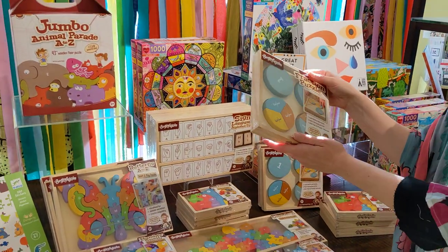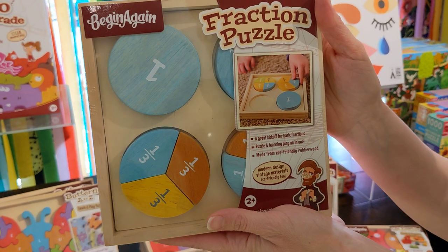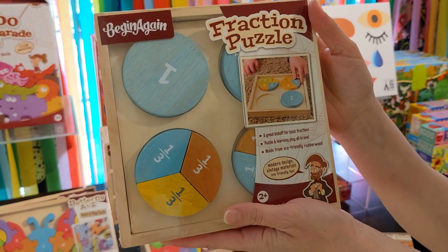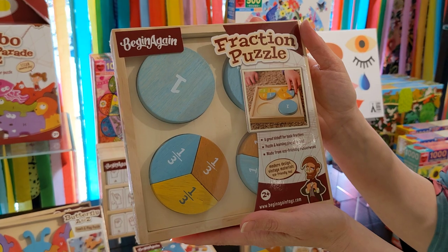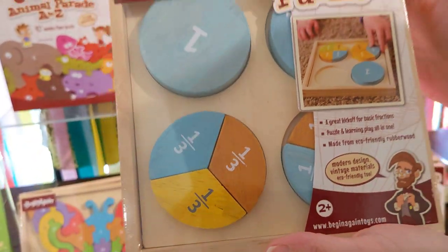I'm going to talk about my two favorite ones. This one I cannot wait to give to the girls — it teaches them fractions. What a great age to start learning fractions. It's made out of eco-friendly rubber wood.